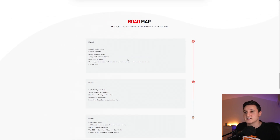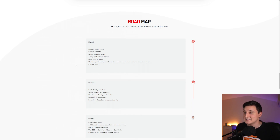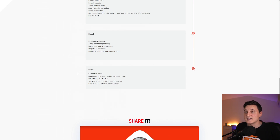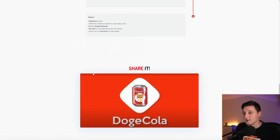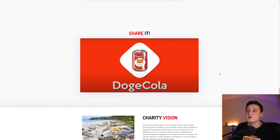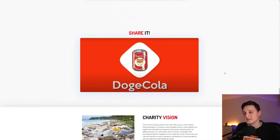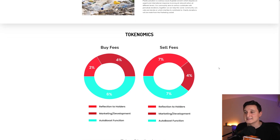This is the roadmap for the coin. Phase one includes: launch social media, launch website, apply for CoinGecko, apply for CoinMarketCap, begin marketing, develop partnerships with charity and worldwide companies for charity donations, and expand the team. Phase two includes: first charity donation, apply for exchange listings, build more charity partnerships, Doge NFTs on Binance, and launch a Doge Cola merchandise store. Phase three includes: celebrity tweets, additional incentives based on community votes, build Doge Cola Swap, reach top 100 on CoinMarketCap and CoinGecko, and launch the soft drink on the real market. The whole point of this coin is that they ultimately want to have their own Doge Cola soft drink — their own real beverage.